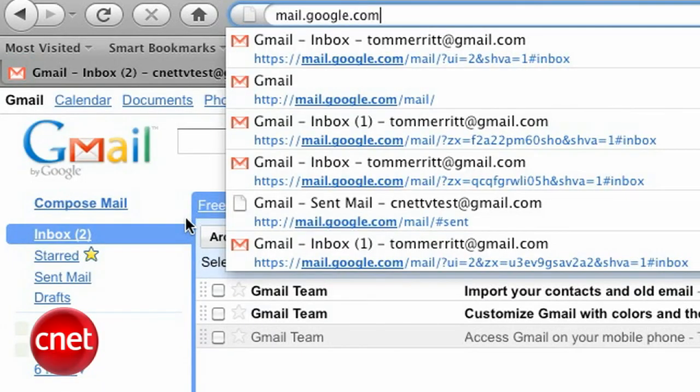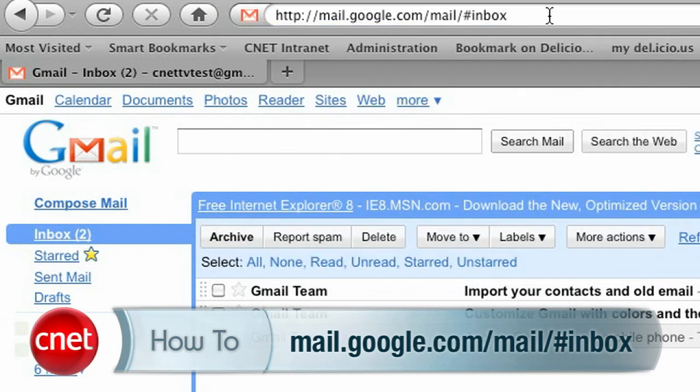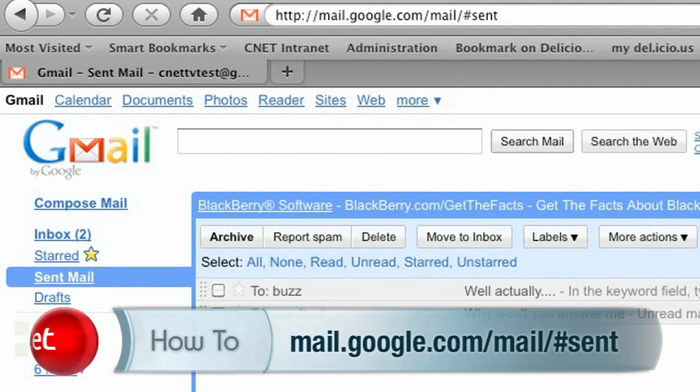Gmail makes it easy to bookmark different parts of itself. For instance, you can bookmark your inbox at mail.google.com/mail/#inbox. That keyword after the pound sign is the key — change that to #sent and you can bookmark your sent mail.